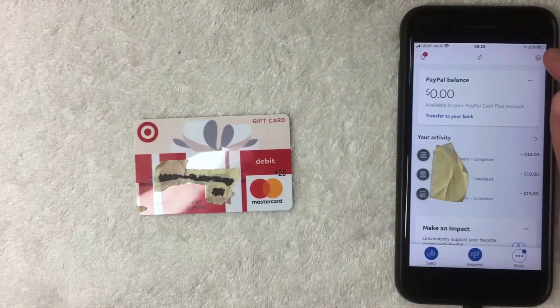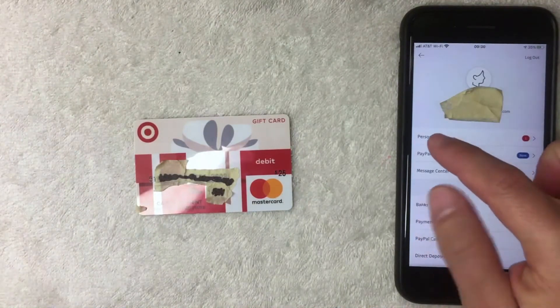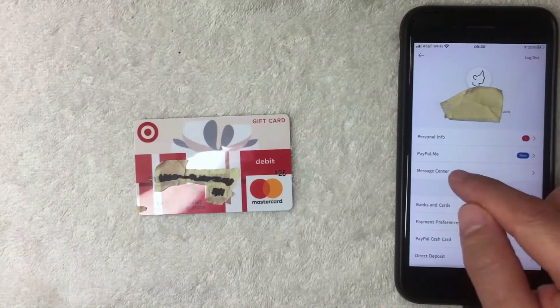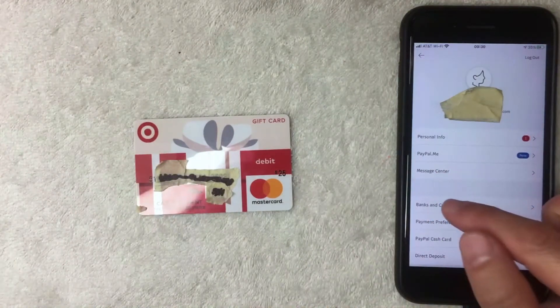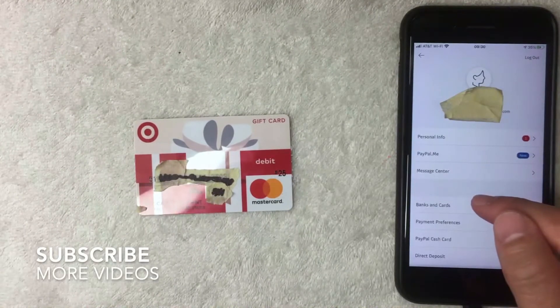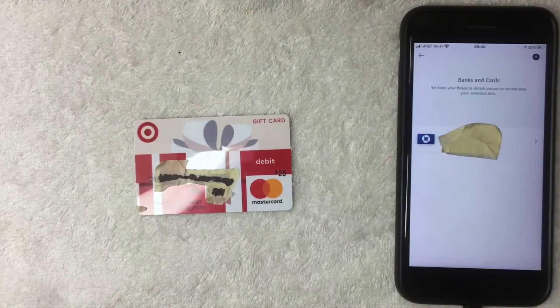Click that gear icon in the top right and a dropdown menu will appear. From this menu you can update your personal information or message PayPal directly. To add your Target debit Mastercard gift card, click the option called 'Banks and Cards' — it's four lines down from the top. I'm going to click the arrow to the right of it now.